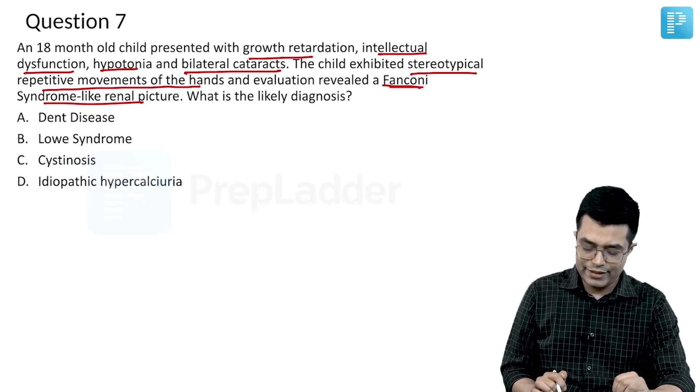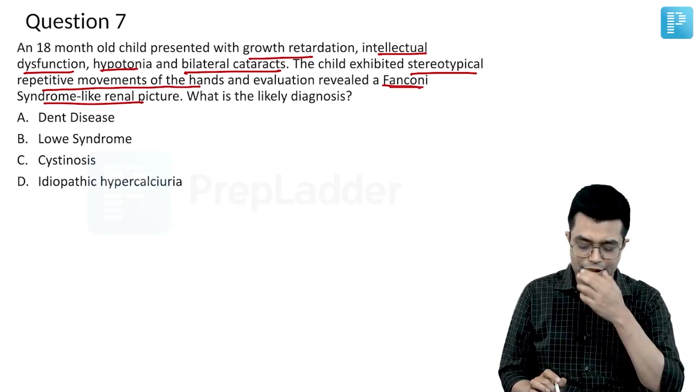We have four options here: Dent disease, Lowe syndrome, cystinosis, and idiopathic hypercalciuria.